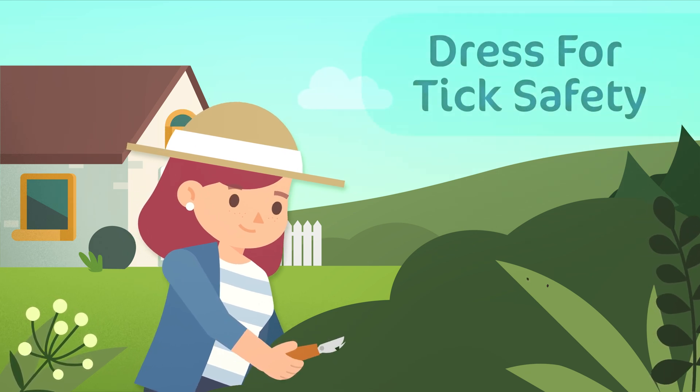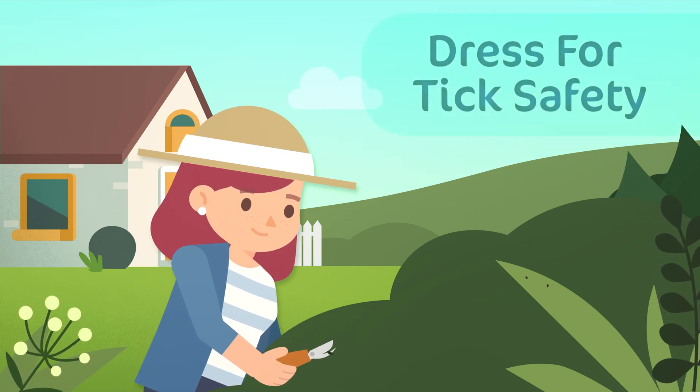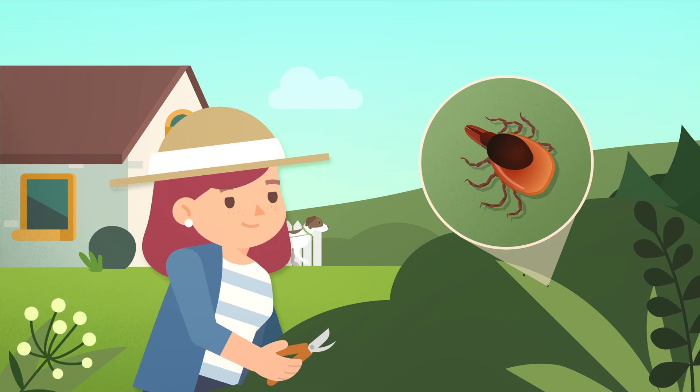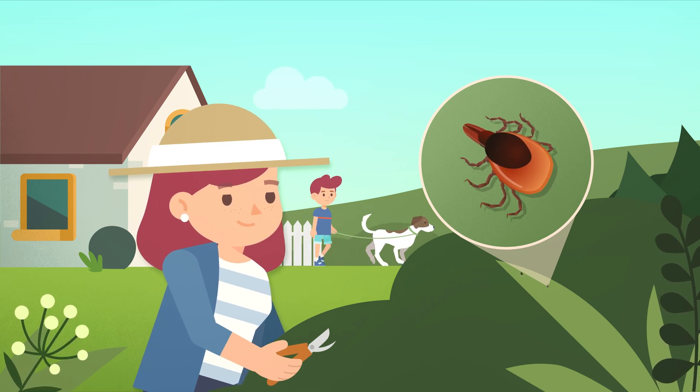Dressing for tick safety can help you avoid tick bites when you spend time outdoors. Ticks can transmit the germs that cause Lyme disease and other illnesses if they bite you, your child, or your pet.